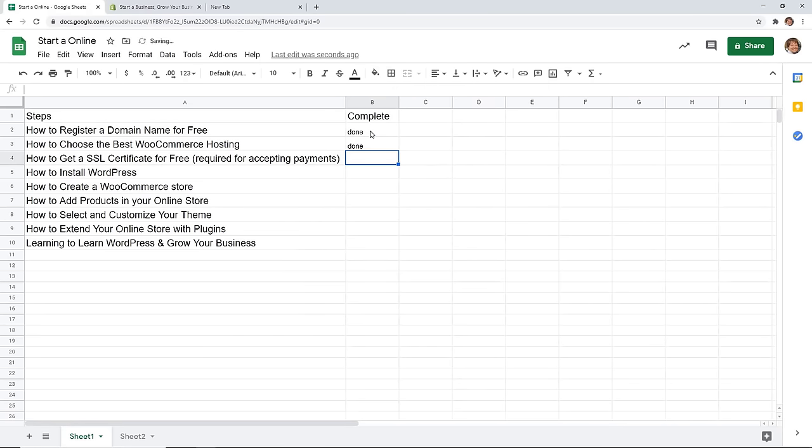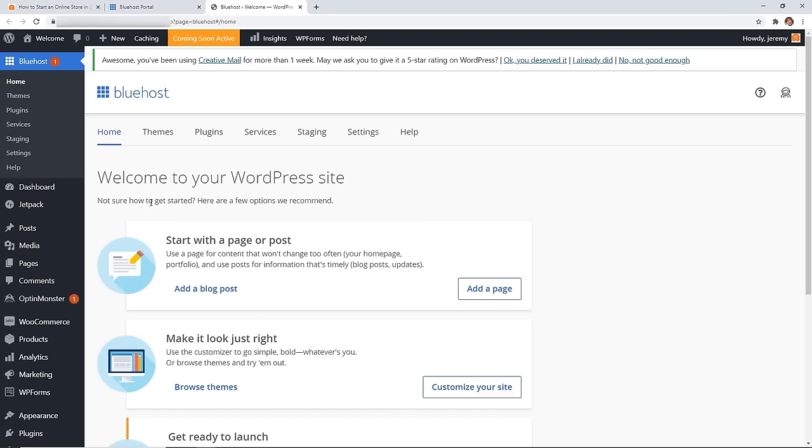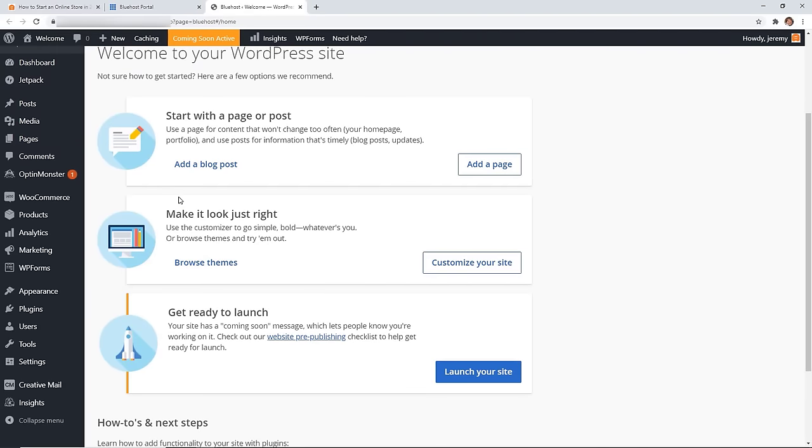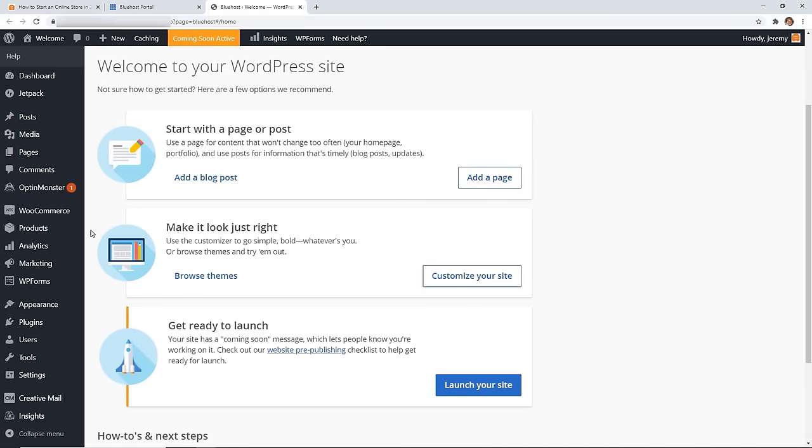The SSL certificate is automatically installed for you. They also install WordPress and the WooCommerce store, so several items have been done. Now you just need to log in. Over on the left you can go to My Sites or simply log into WordPress, which will take you to your WordPress dashboard. You'll want to make sure that HTTPS is set up on your site to ensure everything is good to go.